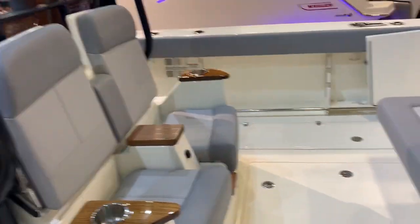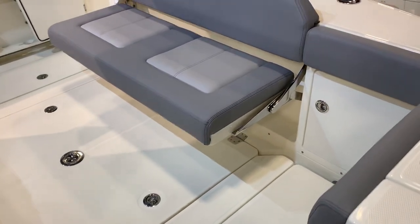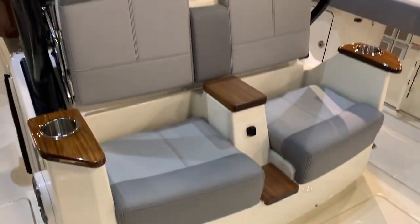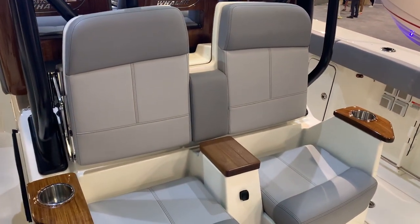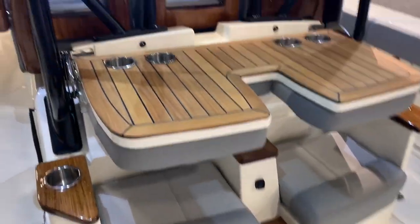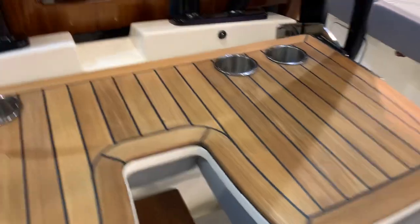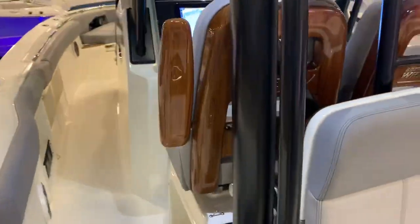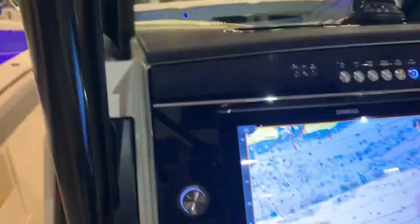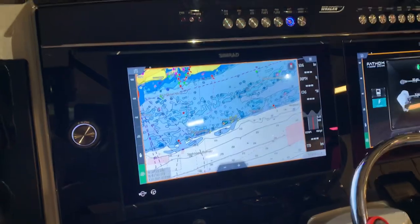This has the newer optional interior package for some of the bigger boats, so an improved rear-facing lounge. They did keep the popular flip-down rigging table, or cocktail refreshment table. Got the teak back chairs at the helm. Also, Mylar is switching over to Simrad for this year.